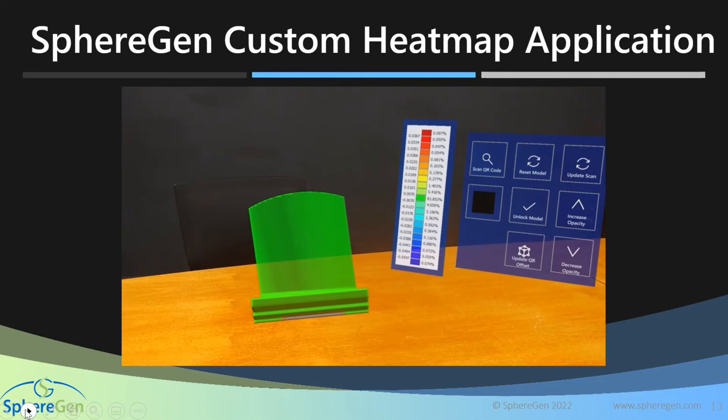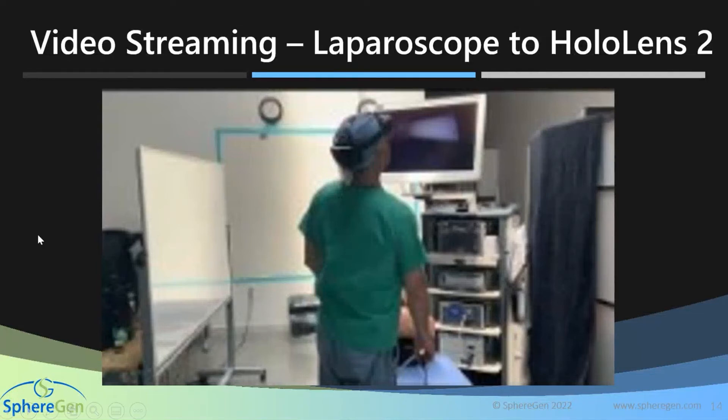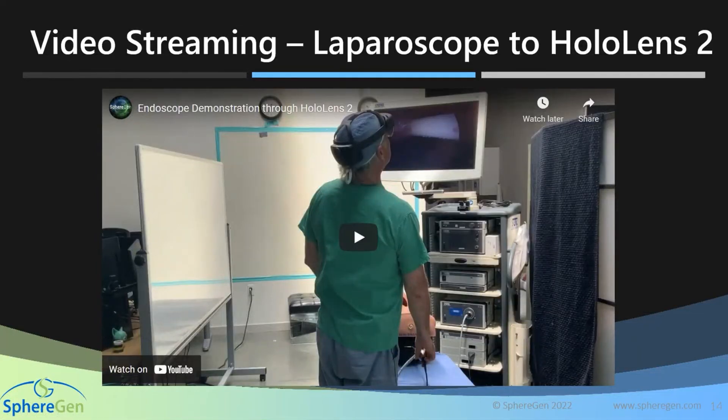Another custom application example: SphereGen worked with a surgeon in Canada who complained of chronic neck pain from years of looking up at a laparoscopy tower during procedures. He asked whether it would be possible to get the same visual quality of a laparoscope stream into the HoloLens, placing the screen at a more comfortable angle. SphereGen worked with the medical device manufacturer, received the tower, and built the integration. Here's what that looks like.